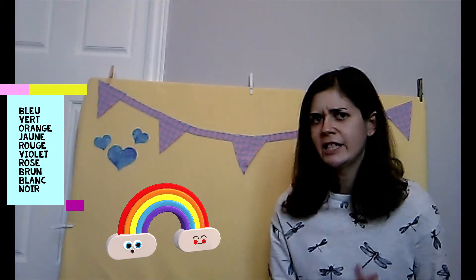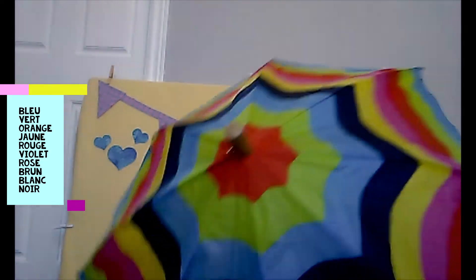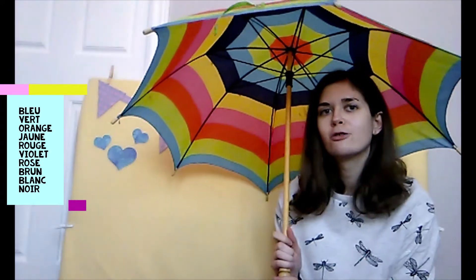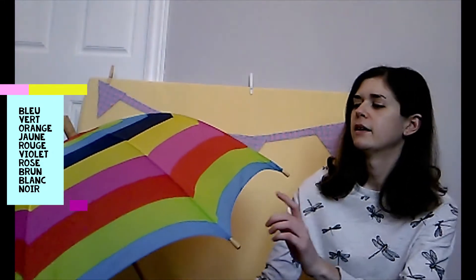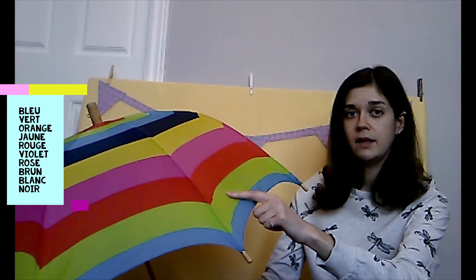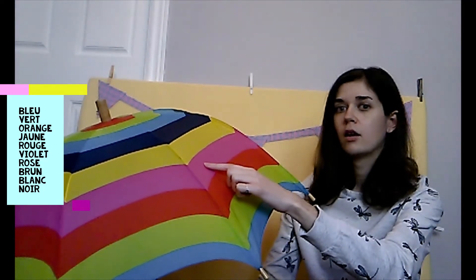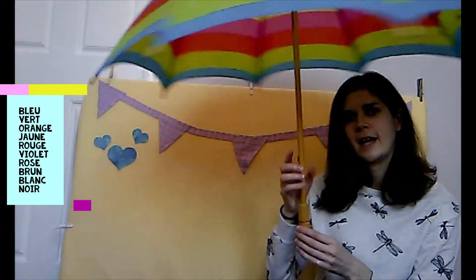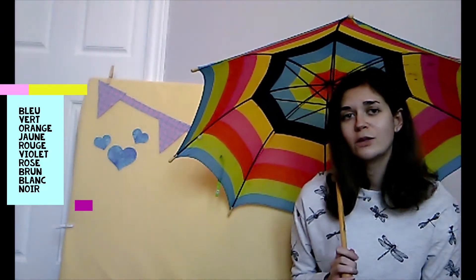Bravo! Nice work! And what's this? An umbrella! Un parapluie! Can you name all the colors on my umbrella? This is blue — bleu. Green — vert. Red — rouge. Pink — rose. And yellow — jaune! Nice work! Bravo tout le monde! Et maintenant vous savez vos couleurs en français. Now you know your colors in French.